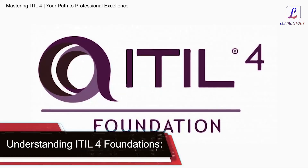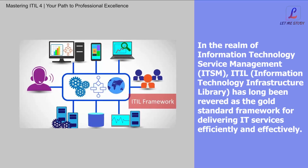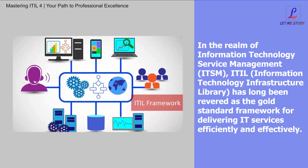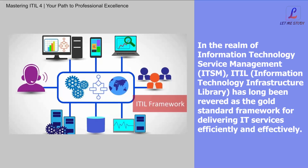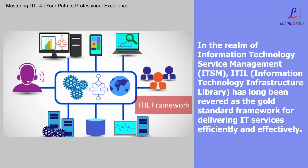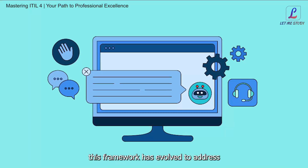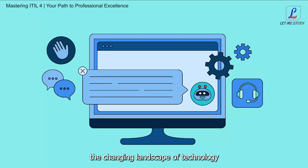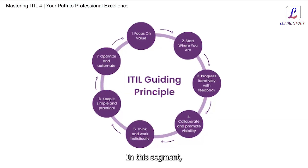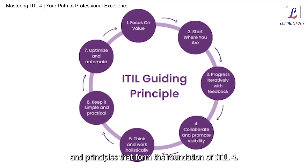Understanding ITIL4 Foundations. In the realm of Information Technology Service Management, ITSM, ITIL — Information Technology Infrastructure Library — has long been revered as the gold-standard framework for delivering IT services efficiently and effectively. With the release of ITIL4, this framework has evolved to address the changing landscape of technology and business needs. In this segment, we delve into the core concepts and principles that form the foundation of ITIL4.